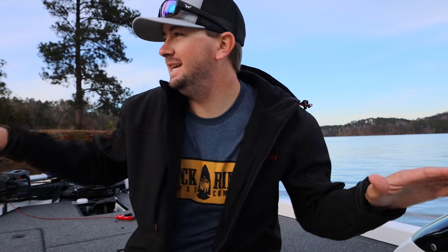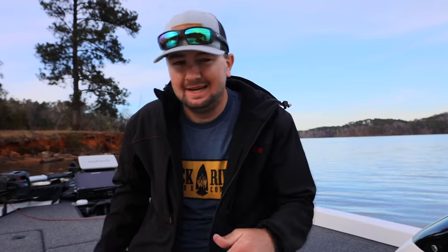We're out here on a small local lake today. Hunter had this good idea a few months ago where she thought it'd be really interesting to make a video where we went through exactly what I keep in my boat.